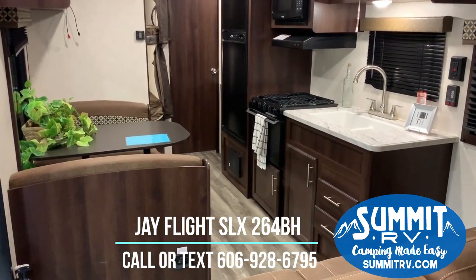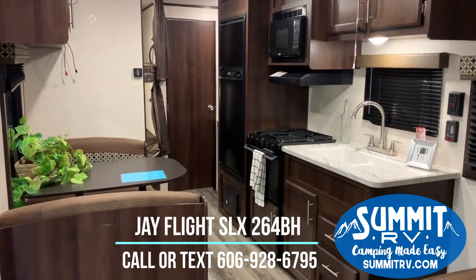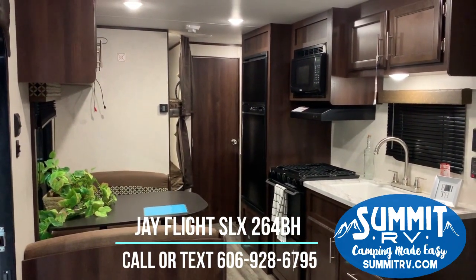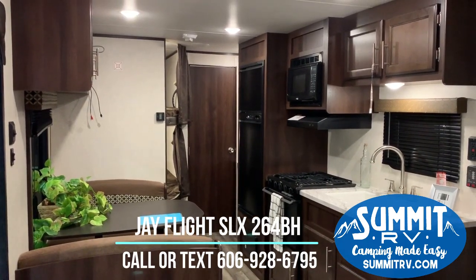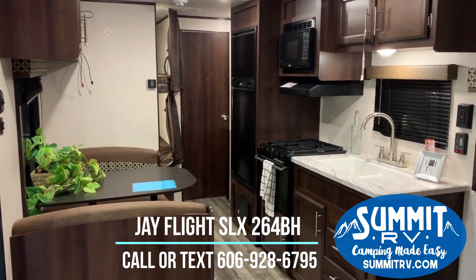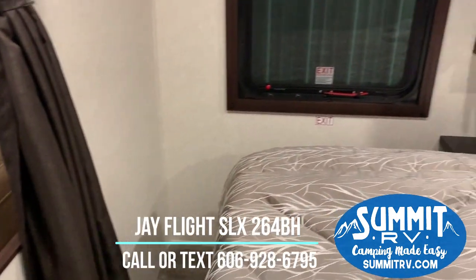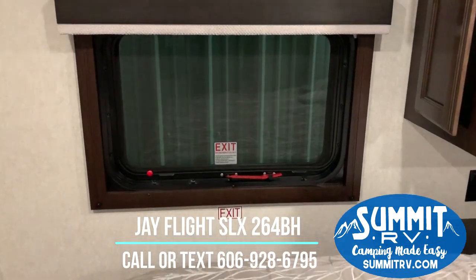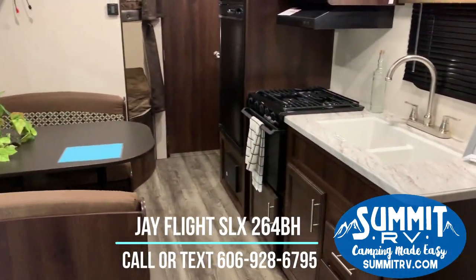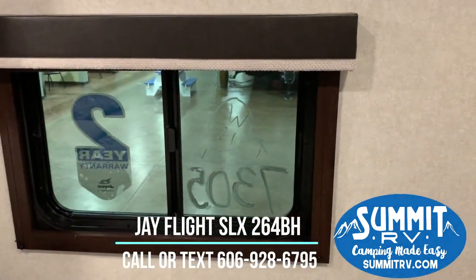This has pleated blackout window shades throughout — except for the kitchen shade — which helps with bright sun. All of the windows do open, so you can easily get a cross breeze going when you arrive at the campground or on a breezy day when you don't want to run your air conditioner. In the bedroom you've got opposing windows for a cross breeze as well, and you also have emergency exits, so you can always get out safely.